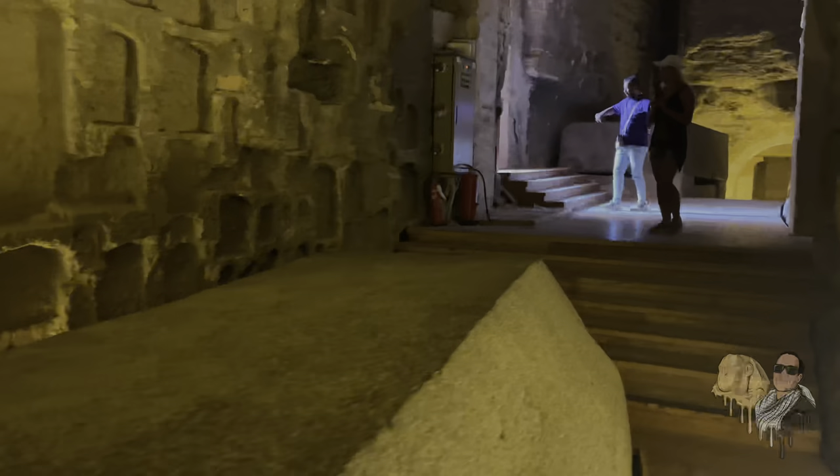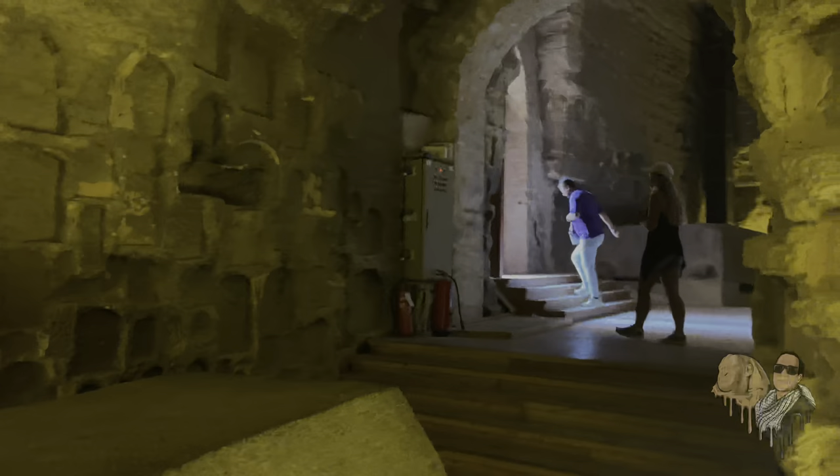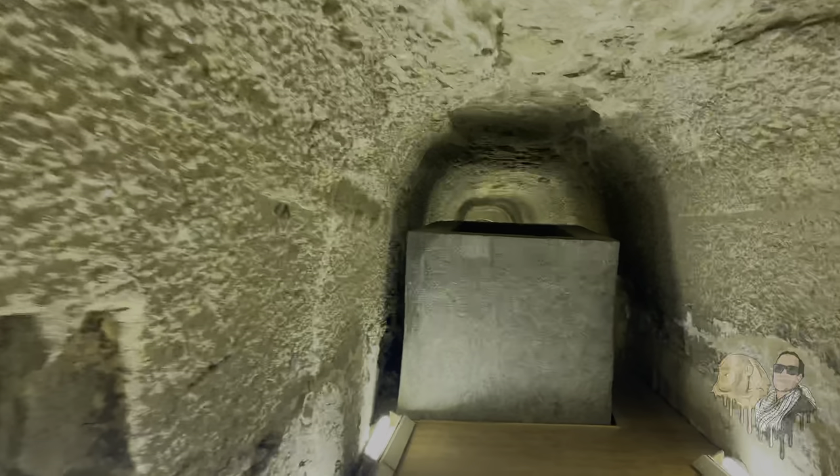You can actually view a lot of these stela — they're held in the Louvre Museum as part of their collection, and you can view them online. This enormous stone we just passed is a lid, likely intended for this sarcophagus. And this concludes our tour of the Serapium.